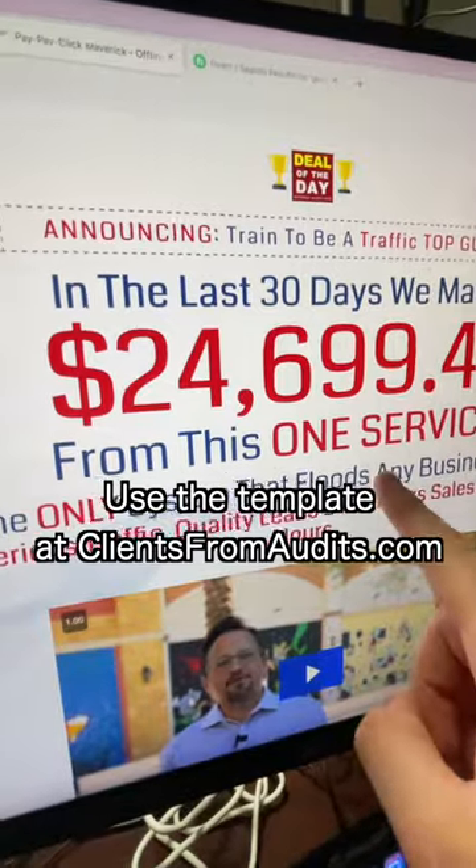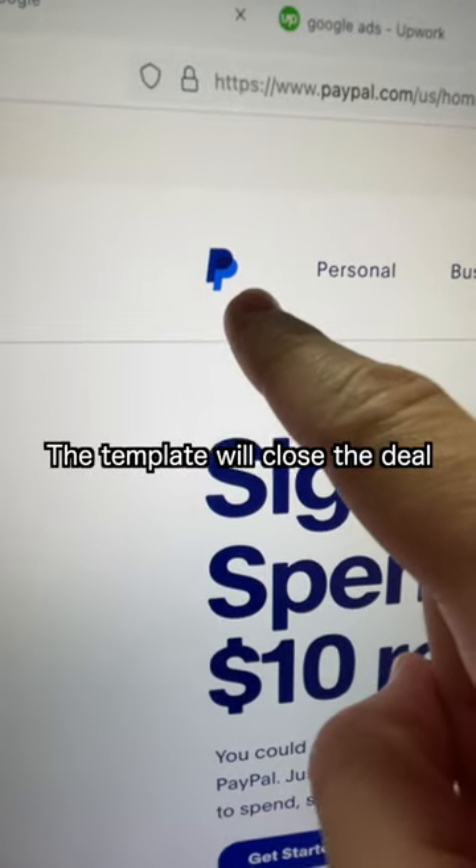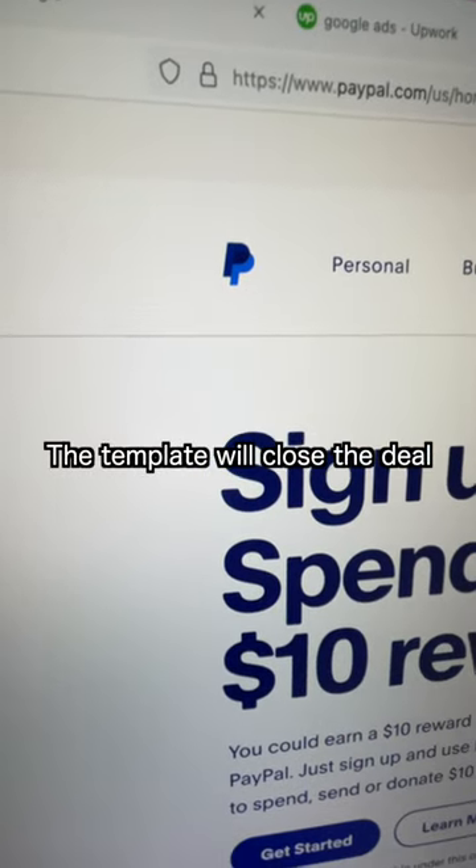Now, if you want to stand apart from the competition, the best way is to use the template from clientsfromaudits.com. Once you get hired from that template, use something like PayPal to send an invoice for $3,000.